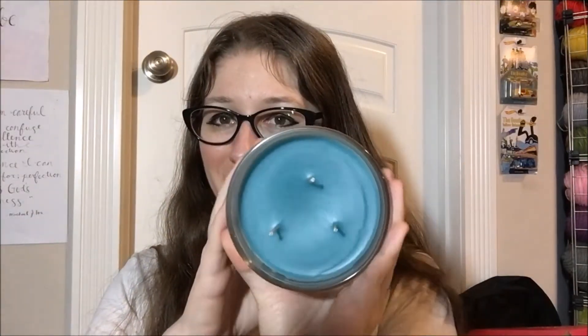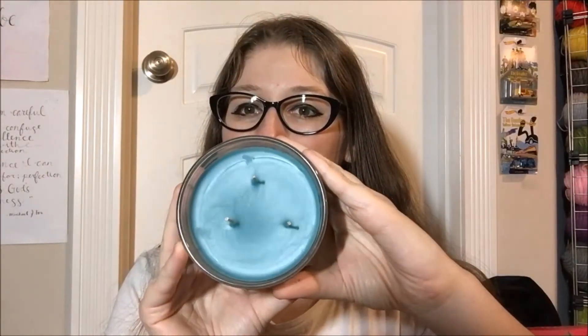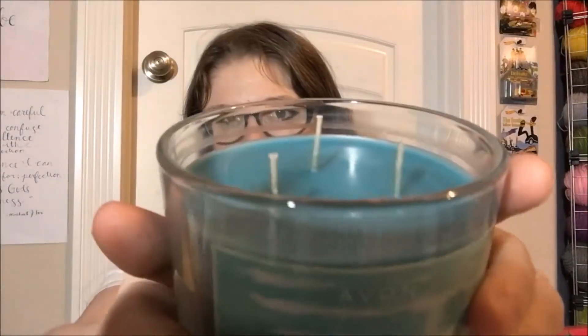It is a three-wick candle. It is unfortunately way off-centered, as we can tell. This way doesn't look like it, but put it that way and suddenly it becomes very obvious how off-center it is. They're pretty puny looking wicks, just saying. We'll see how it does.